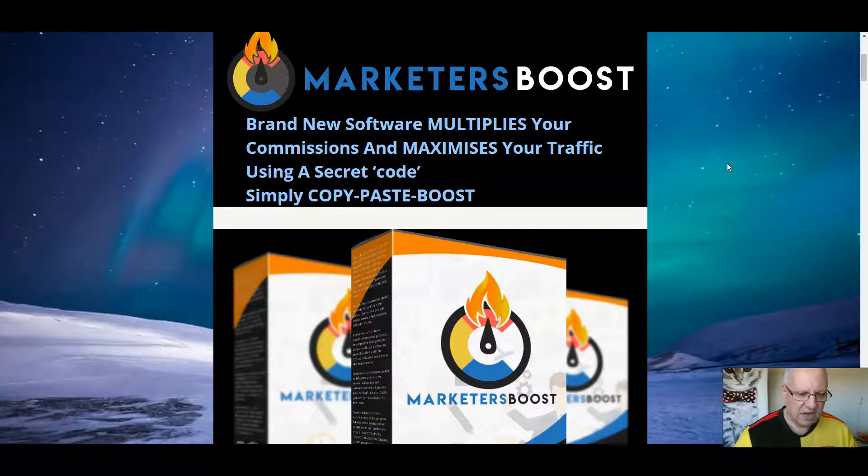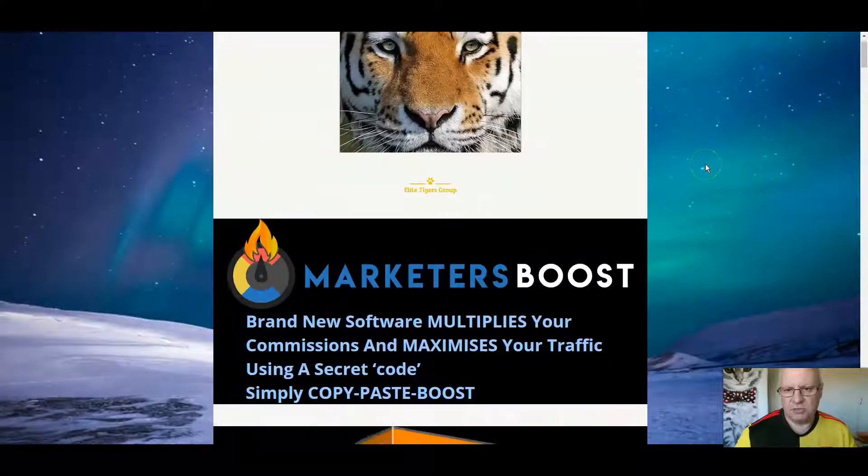Things like random reviews appearing on the sites, notifications that people have just bought the product, and all sorts of other cool things as well. They are very high quality, as you would expect from this particular team. Paul O'Keefe and Stephen Harvey have a great track record at delivering high quality products, and Marketers Boost is no exception. So if this sounds like something that's of interest, then listen on to this review.